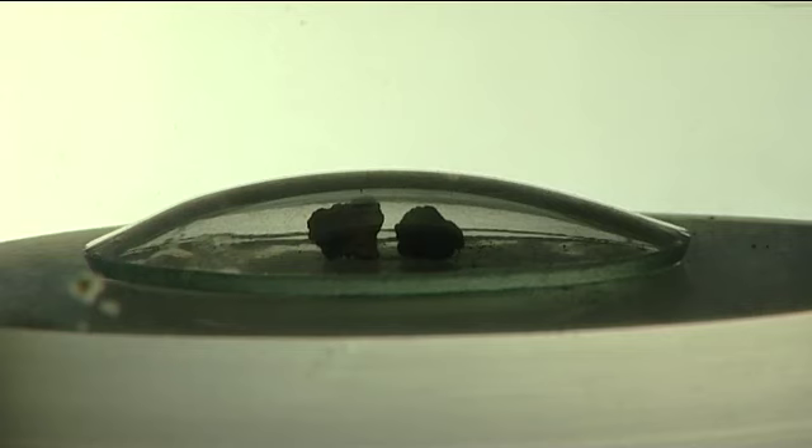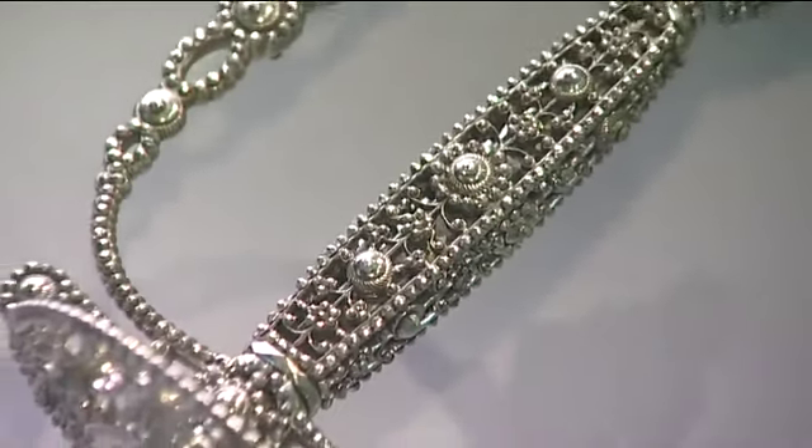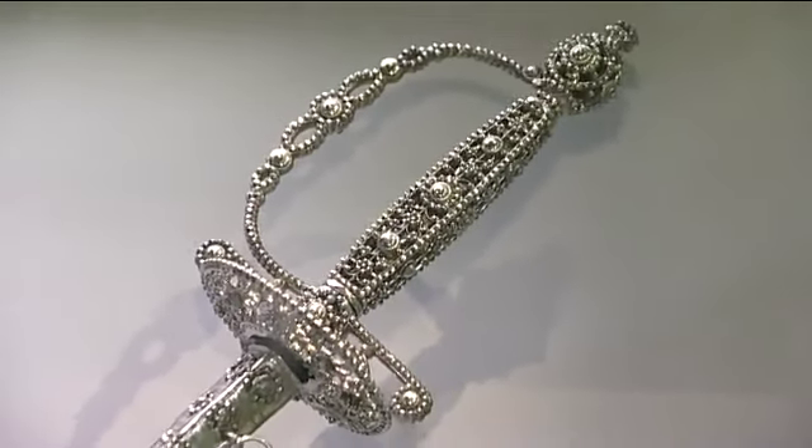One of our galleries is the Woodstock Gallery, which concentrates very much on the town of Woodstock. We have the oldest piece of bread in Britain, as well as a sword which was actually made here in Woodstock, of steel.